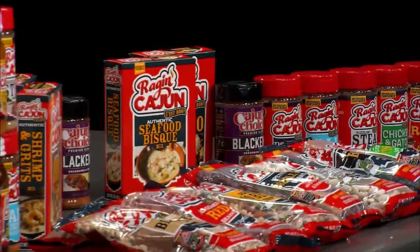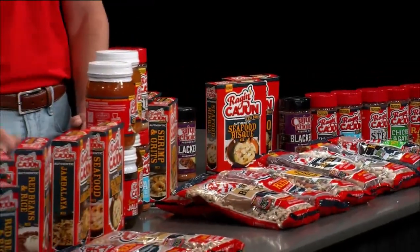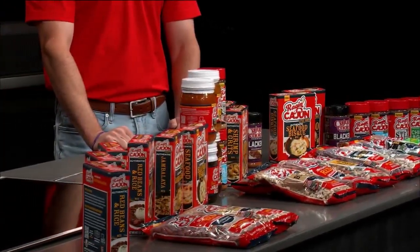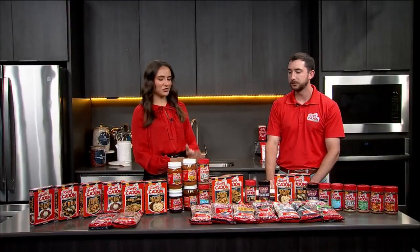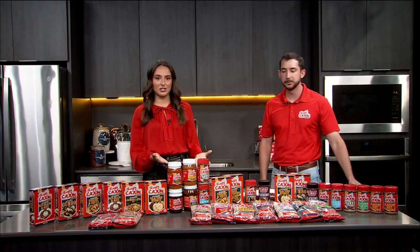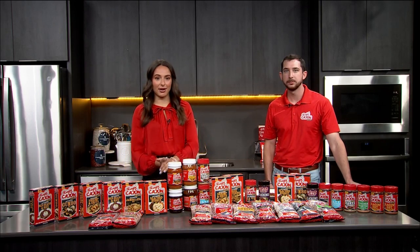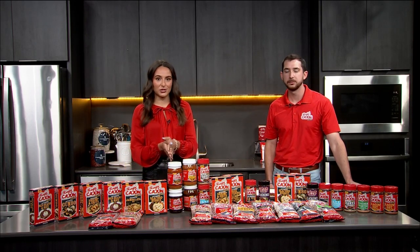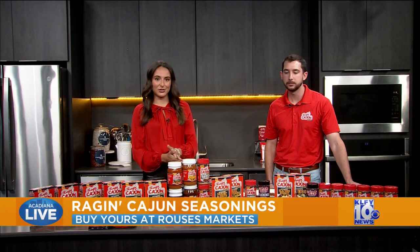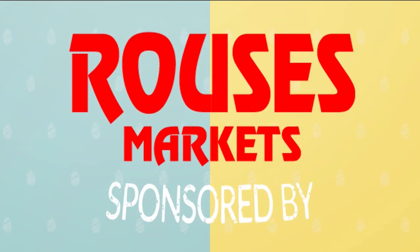The jalapeño relish is actually one of our top sellers nationwide. It's a ground jalapeño that we cure in cane sugar for 24 hours and put it in the jar — and that's all it is. Cajun's Choice and Raging Cajun seasonings from Acadian Kitchens — you can find this whole line, everything you see on the counter in front of us, at your local Rouse's grocery store. Head over to your local Rouse's to check them out. This edition of LA Delicious is brought to you by Rouse's.